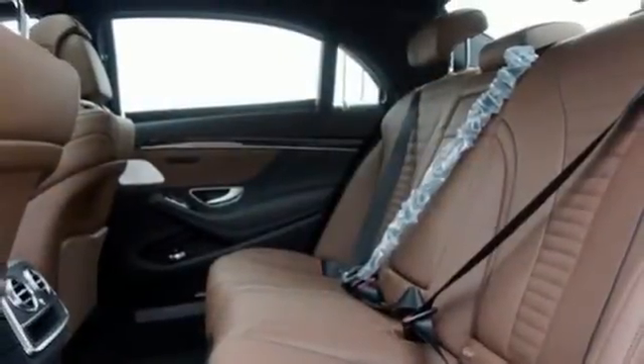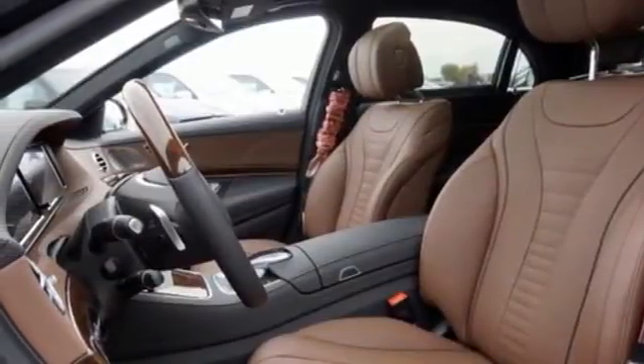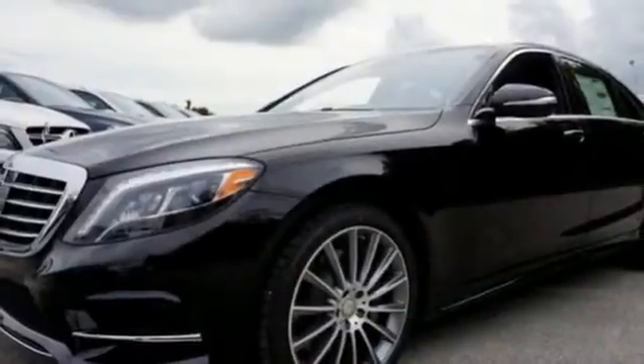Subtle niceties like cabin air purification and fragrance systems, multi-color multi-zone LED ambient lighting, and soft-close doors complete this mobile oasis.